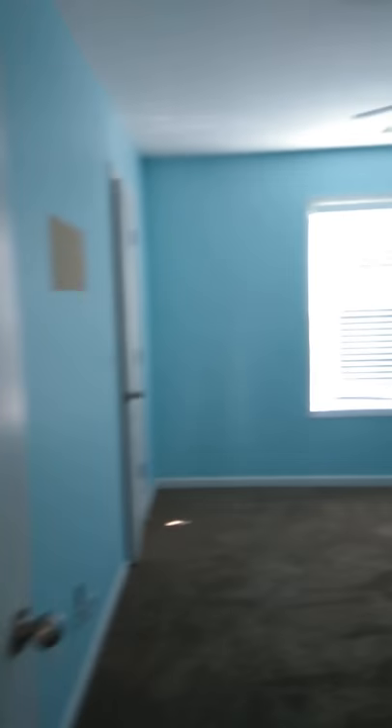Bedroom two. Light fixture's okay. Carpet's okay. Walls need to be painted.